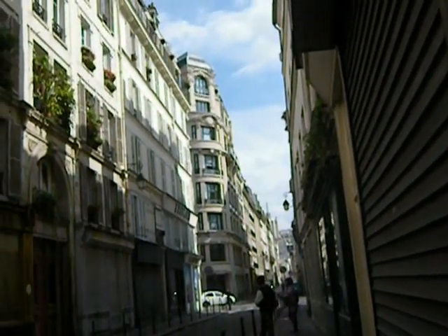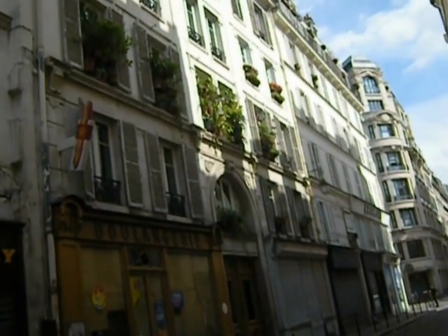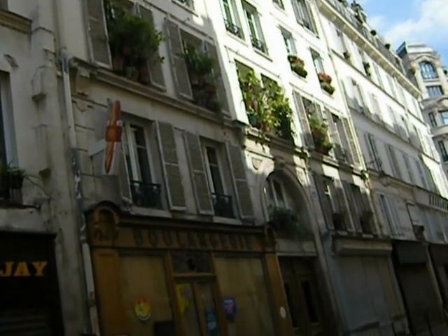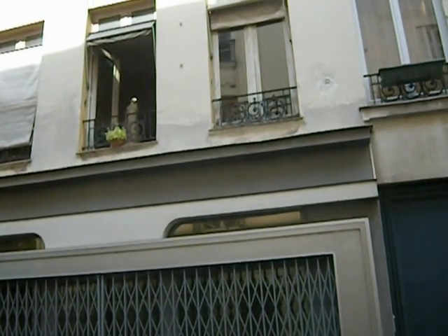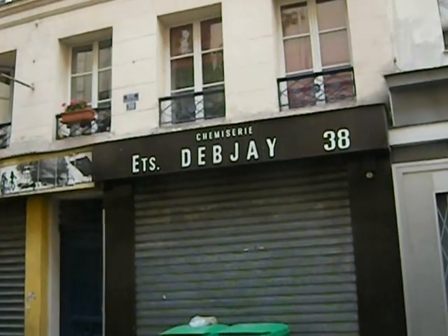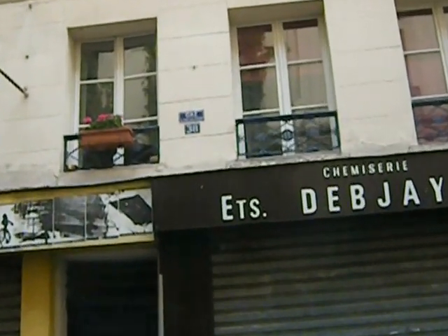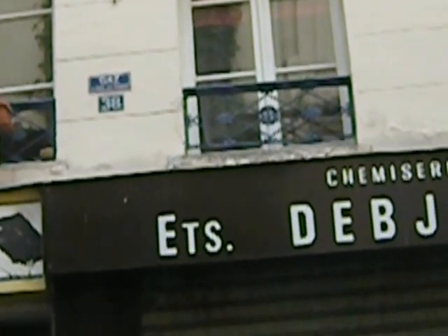This is off Rue Beaubourg, near the Centre Pompidou. I'm kind of fascinated by this person here with all these plants in their windows — what a feat of organization. See where it says here? 'Gaz à tous les étages.' That's an old building. It means that there was gas on every floor. You don't see these too much anymore.